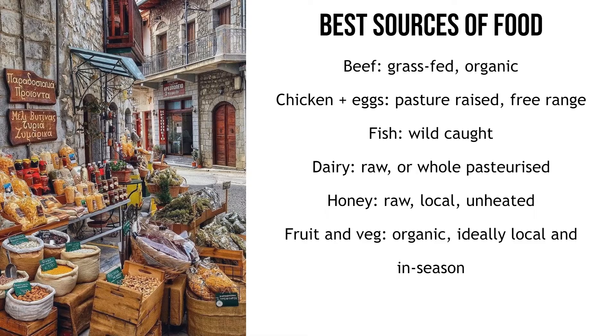Milk is usually pasteurized to kill bacteria, but this process also destroys beneficial enzymes and proteins, and kills the lactobacillus bacteria which produce lactase — the enzyme that digests lactose. So if you're lactose intolerant, drinking raw milk might solve this problem because it contains the bacteria that produce the enzyme you're lacking. And if you can't get raw milk, as it is illegal in most states and many countries, at least get whole pasteurized milk rather than semi-skimmed or skim milk.